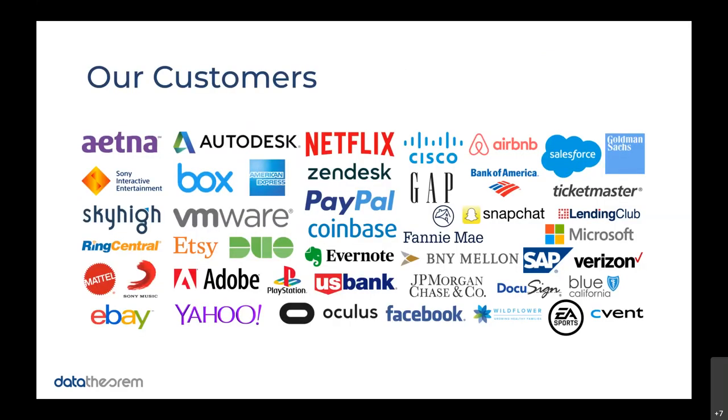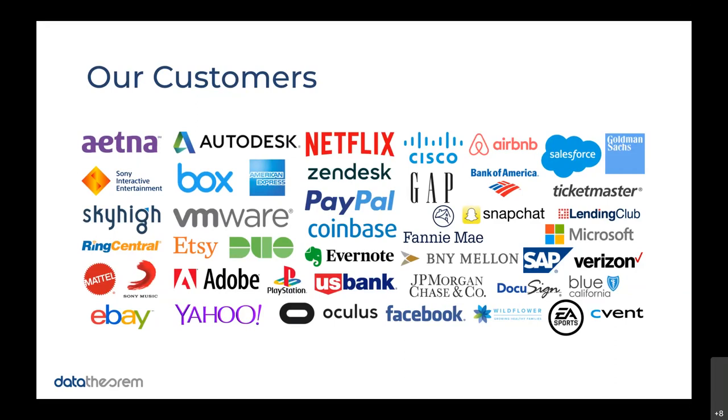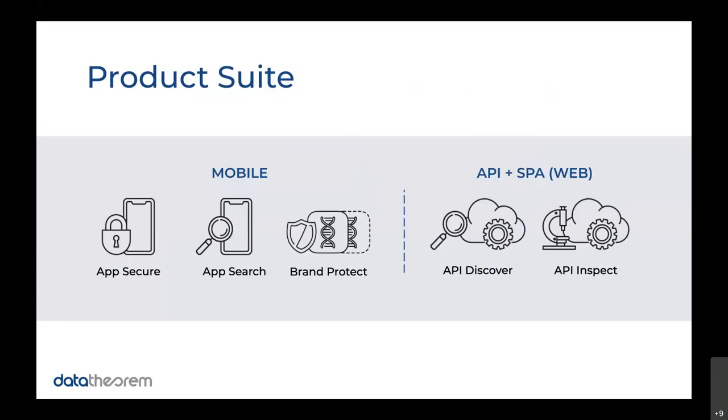That has led us to the privilege to work with a number of amazing organizations for both their application security, API, web app, and cloud security. Data Theorem is focused on being not just a siloed application security vendor, but really a full application stack security company, touching areas from API to mobile and web, as well as cloud. We host this demo series every week and always shift the topic around, or you can always request a custom demo.